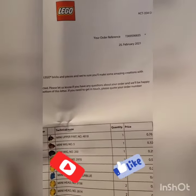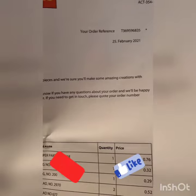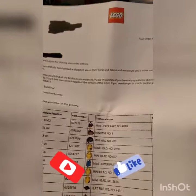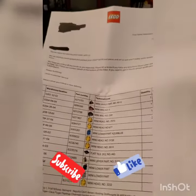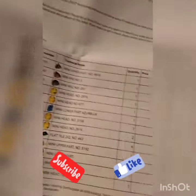I just got this the other day, but you can see this is when the order was processed by them. I actually put this in back in mid to late January, so they took their time. This one has lots of minifig heads, torsos, hair, accessories, etc.